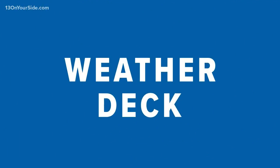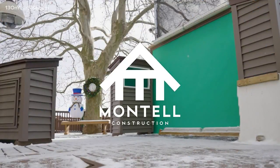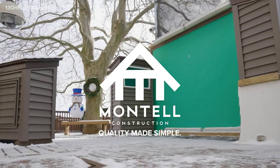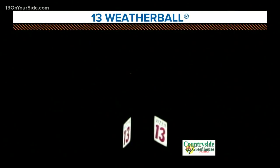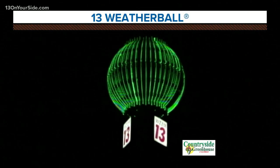The 13 on your side weather deck is sponsored by Montel Construction — quality made simple. Welcome back. We've got a very quiet day ahead once again. This is, I guess you could call it, one of the most active days we've got this week, with very light snow coming down. We are going to stay really dry as we continue through the week, but we will see some very minor dustings of snow. A lot of this is melting as it comes into contact with the ground, but we have the lightest dusting here on the weather deck.